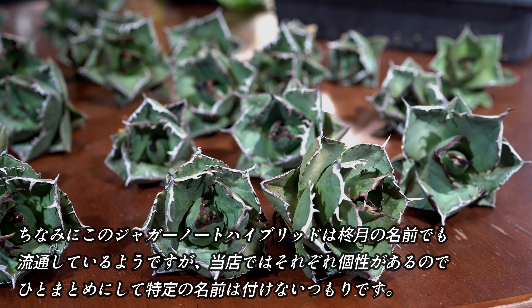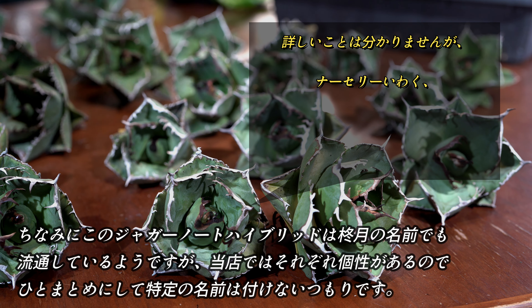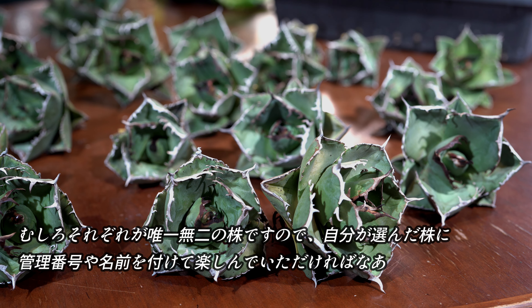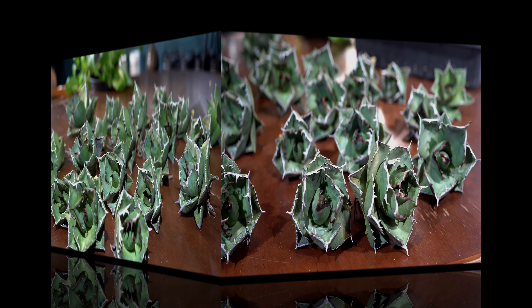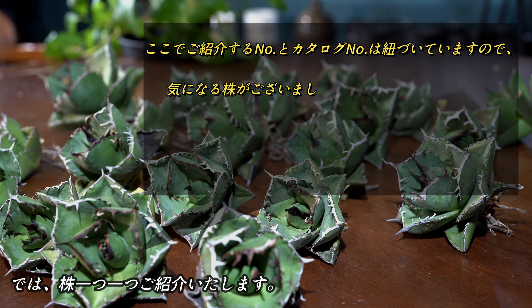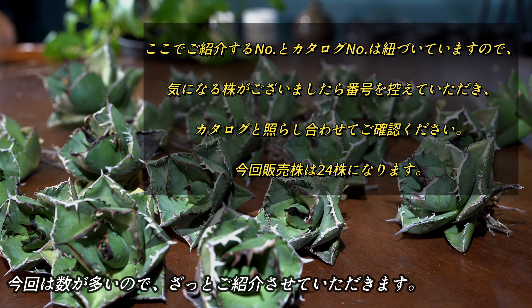ちなみに、このジャガーノートハイブリッドは別の名前でも流通しているようですが、当店ではひとまとめにして特定の名前は付けないつもりです。むしろそれぞれが唯一無二の株ですので、ご自身が選んだ株に管理番号や名前を付けて楽しんでいただければいいかなと思っています。では、一つ一つの株をご紹介していきます。今回は結構数が多いので、一気に流れでご紹介させていただきます。